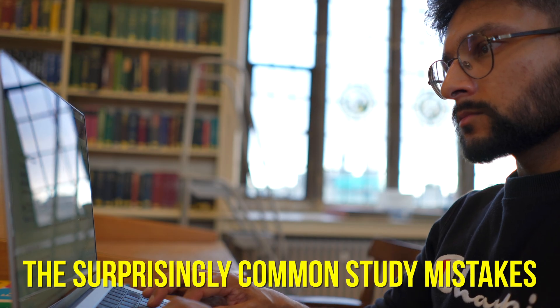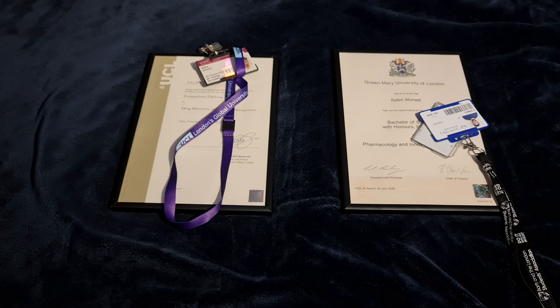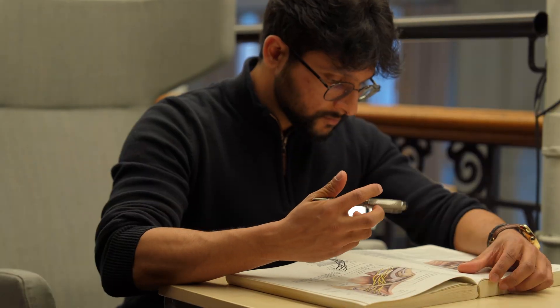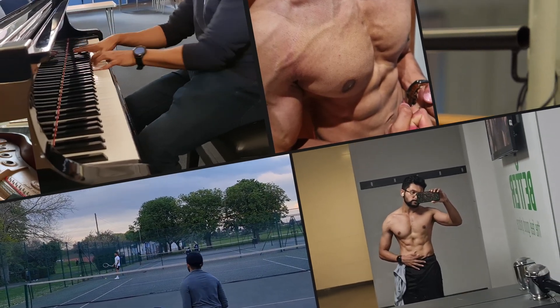If you want to stop making the surprisingly common study mistakes and start getting straight A's, then you've come to the right place. Because throughout my undergrad and postgraduate degrees and now at med school, I've made a lot of study mistakes. But now I've learned how to avoid them to study efficiently and still have time for more of the things that I care about, and I'll go through exactly how you can do the same.